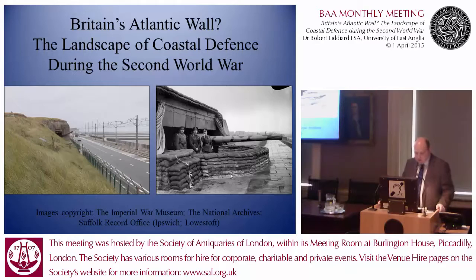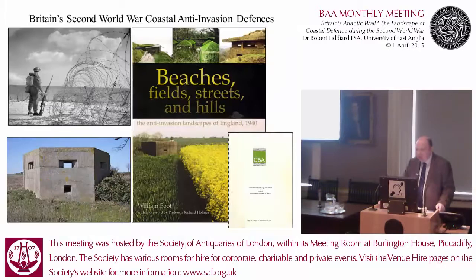My paper is one of two halves. In the first half, I want to talk about some of the findings of fieldwork and documentary research. In the second half, I want to offer up some wider interpretations concerning the cultural significance of Second World War defences more generally. The subject is not new — much work was undertaken by the organisation formerly known as English Heritage and the CBA, who really put this subject on the academic map some 15 years ago. Much of this work has been published; much of it hasn't. But it's really from this work that my paper this evening takes its lead.